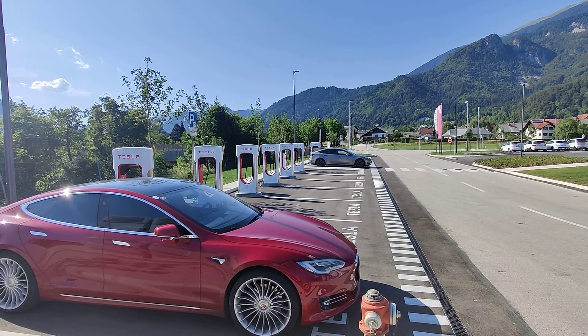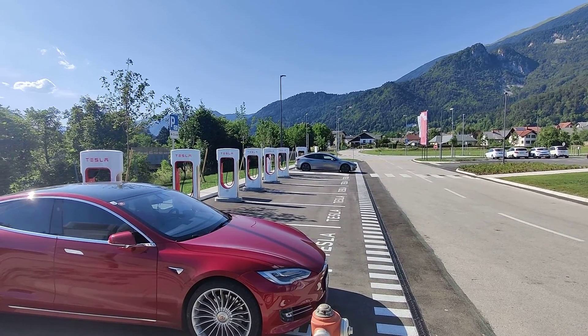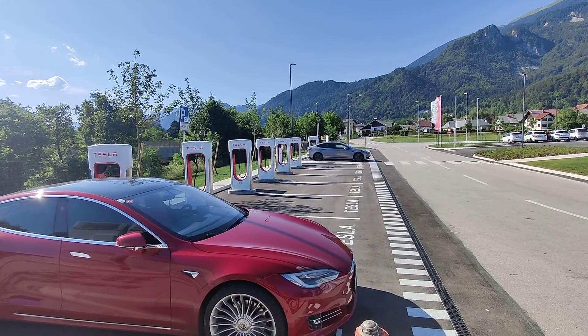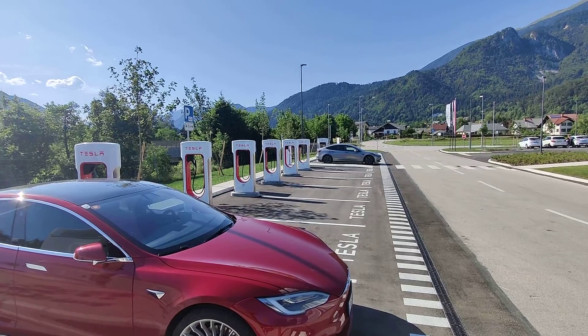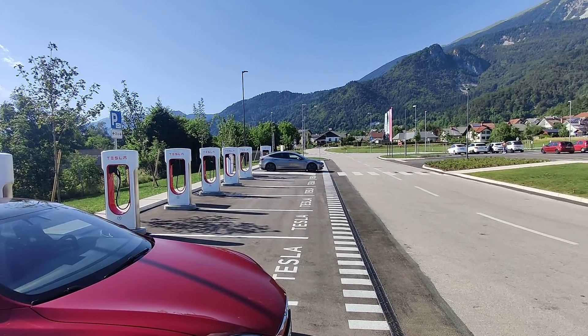Hello world! This is Holger from Astrea again. I'm here in Slovenia at Tirovnica Supercharger. Brand new V3 with 8 stalls plus preparation for 4 stalls more.